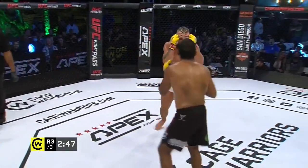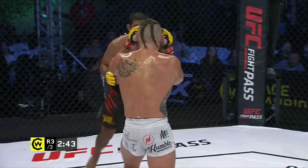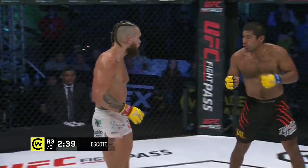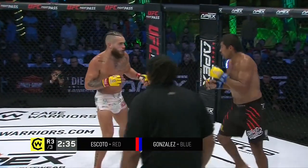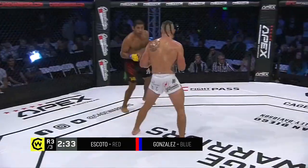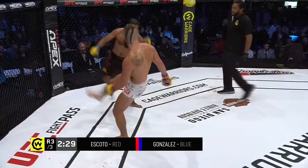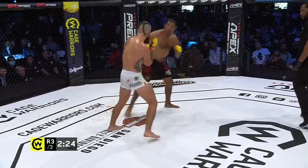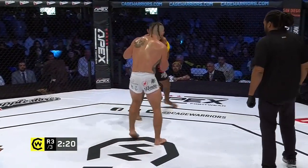Escoto seems a little caught off guard, not necessarily knowing the best way to approach this frantic movement. When you miss weight by five pounds, conditioning has got to be one of the main reasons — you've got to go out and crack it as fast as you can. But now he doesn't have to deal with that power. Still, letting Gonzalez throw one kick at a time — Cesar's got to get in there. Good right hand — lovely right hand from Gonzalez.